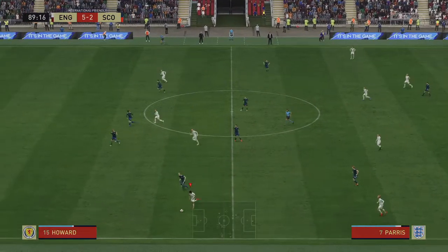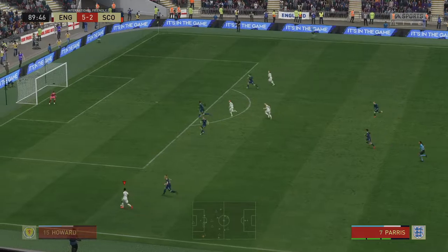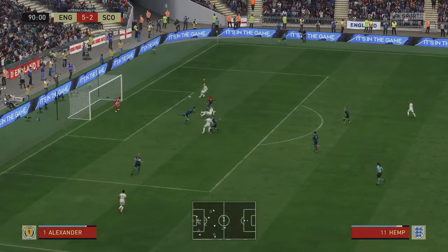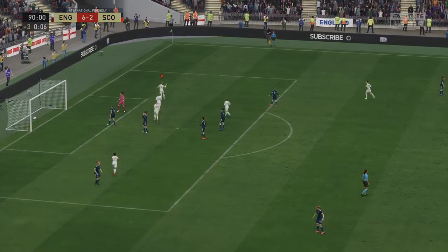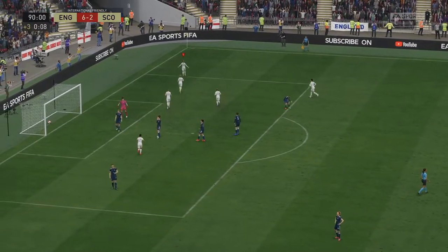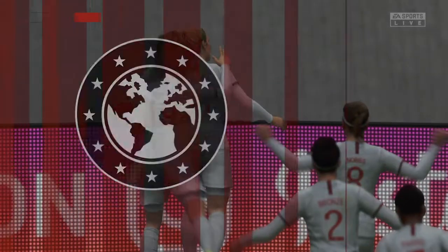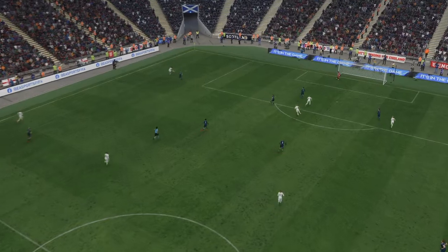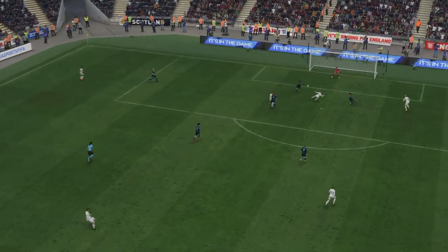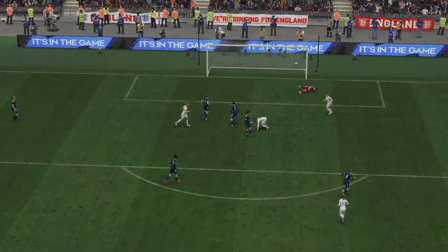Nikita Paris, with plenty of space to be creative in that wide position. Oh yes! Dispatching it with aplomb. Wonderful goal! Well, here it is again — the pace in which they break forward is devastating, it's so hard to defend against. And it ends up with a fairly simple finish. Certainly not much the goalkeeper can do about that.